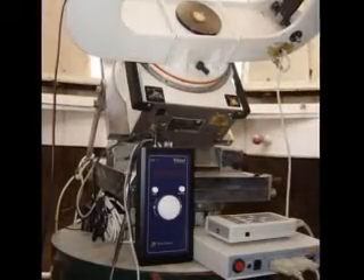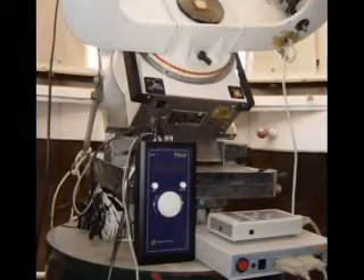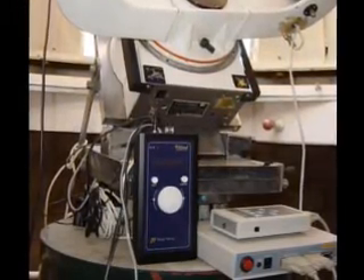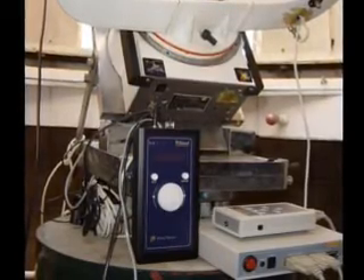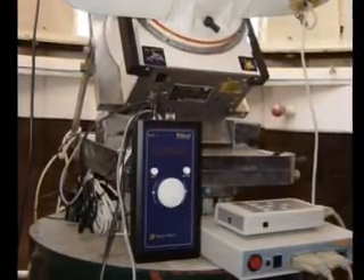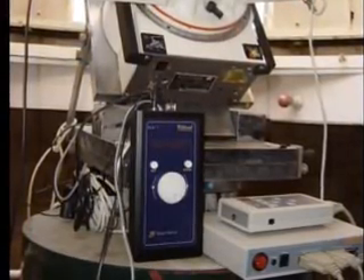In the olden days, one had to look at two different physical setting circles on the C14 to find a celestial object. This was very, very time-consuming. Now we have a device that all you do is point the telescope at a known star, tell this device what star you are looking at, and then it will know the telescope's position.